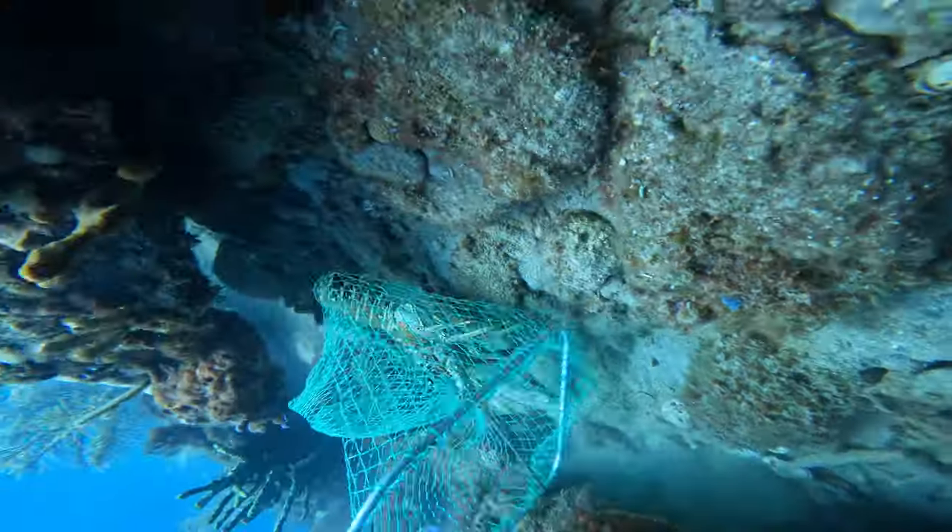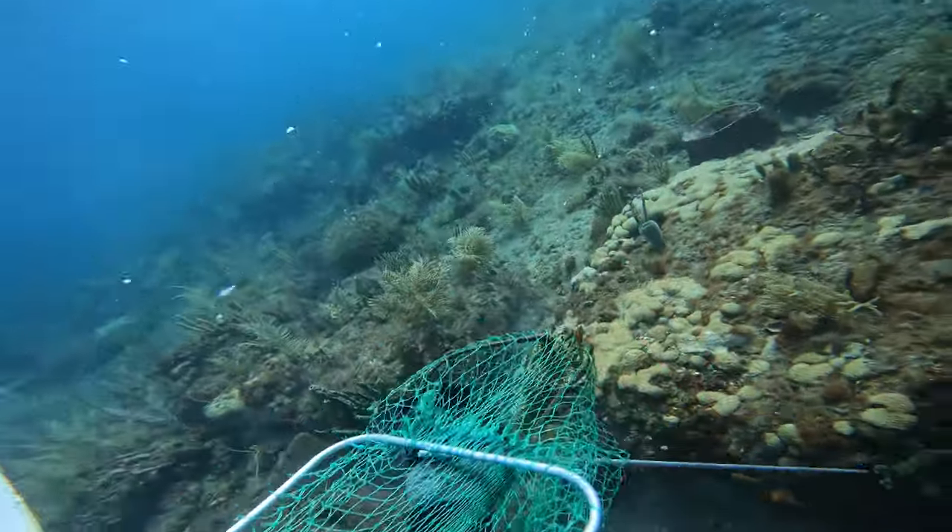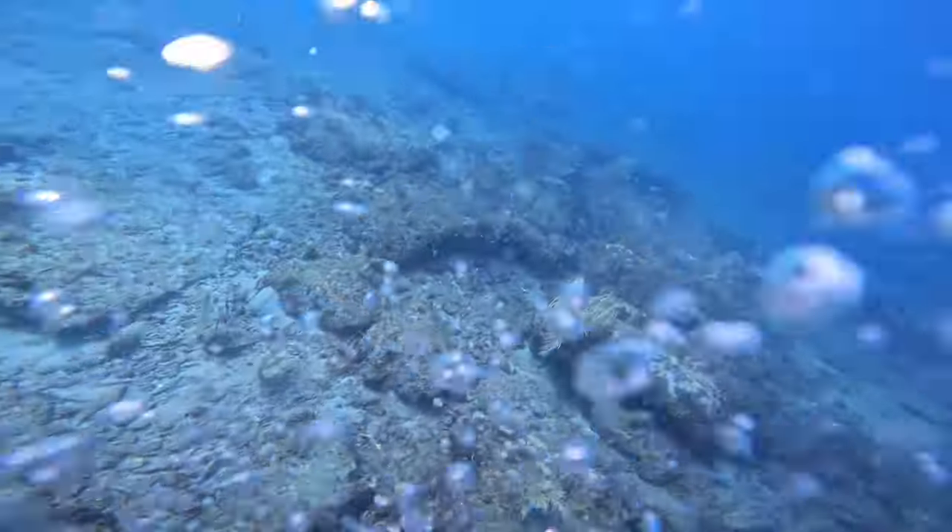When you're lobstering, that's one thing the Brownie's Third Lung really helps you with. You can't hold your breath for that long. It really helps you stay down there and maneuver a little bit.